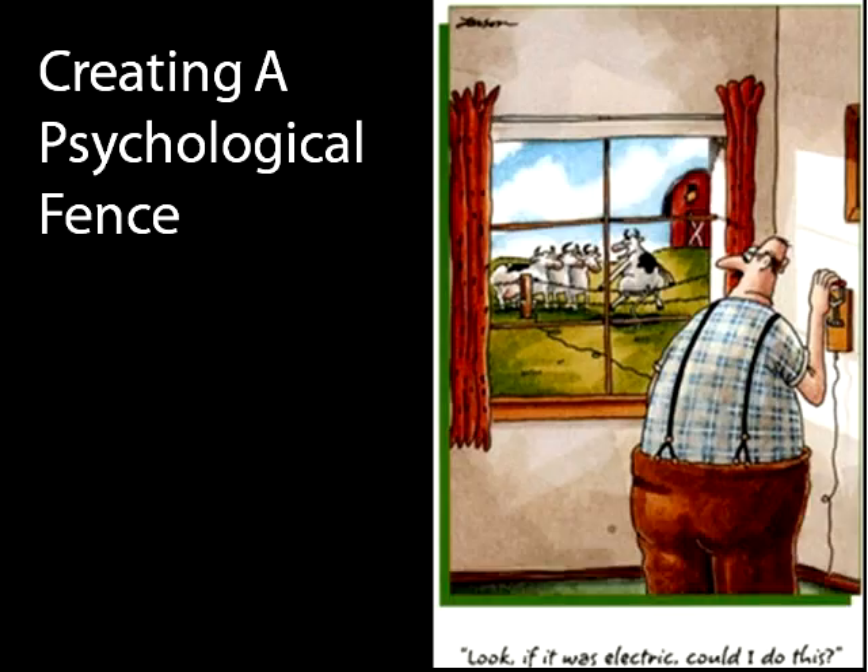I want to get back to what a psychological fence is. Perhaps one of my favorite Gary Larson cartoons — a cow sitting on a fence. It's not electric, and he says, 'Look, if it was electric, could I do this?' Meanwhile, the farmer inside is about to throw the switch. So that cow, very shortly, will develop a psychological fear of this fence because he's going to get a shock.